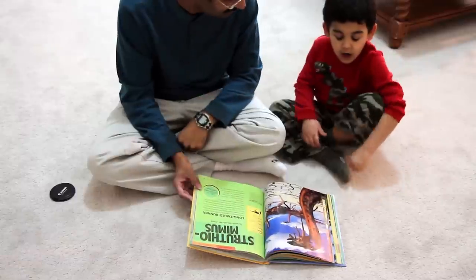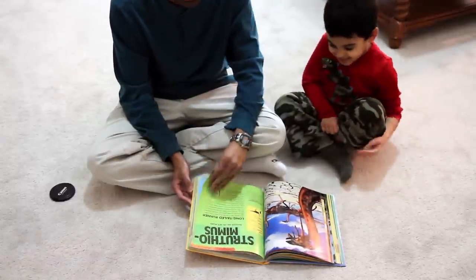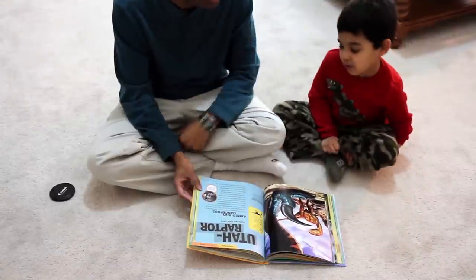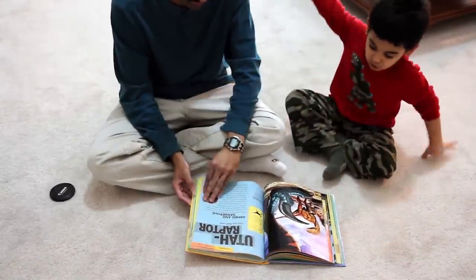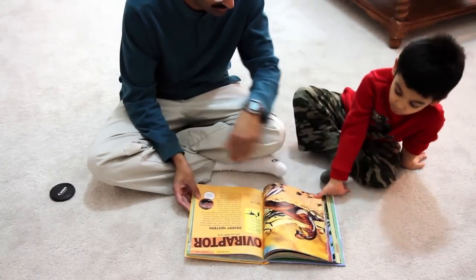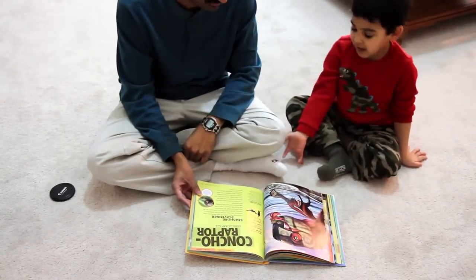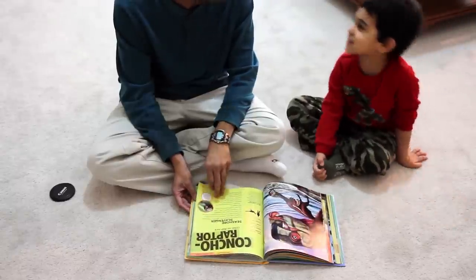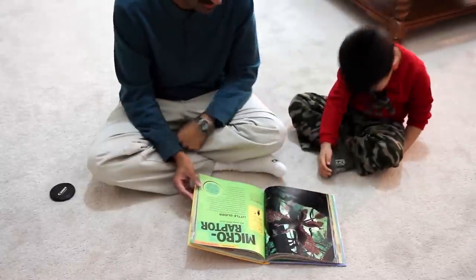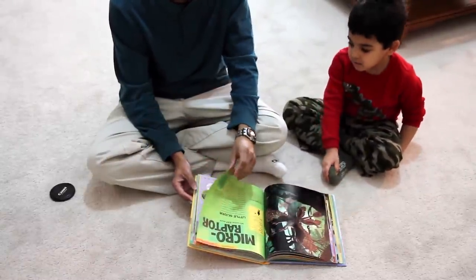Struthiomimus — I said struthiomimus. Utahraptor. Oviraptor. Conchoraptor — you're being silly today. Microraptor. Okay, let's keep going, you're doing really good.